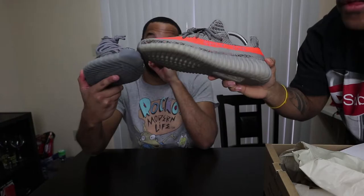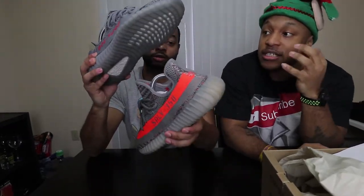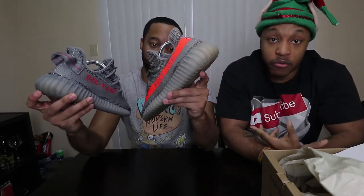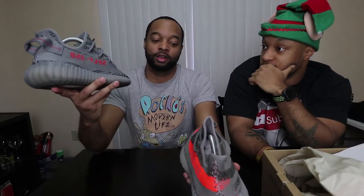Right now the Beluga 2.0 is sitting around $320–$330 on GOAT or StockX, but if they had embedded that orange threading, I guarantee these would be $500 plus. I think they probably forgot to do that — I'm not sure if it was intentional. But first glances, which one do you like more? My brother is seeing these in person for the very first time, so this is completely raw.